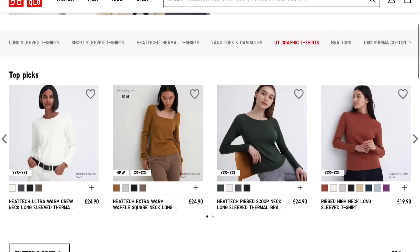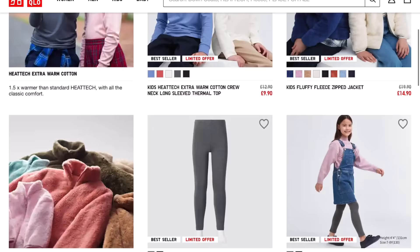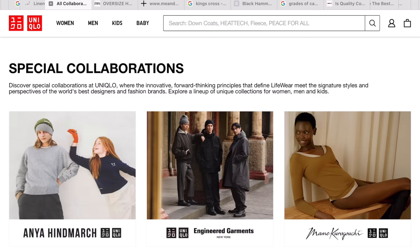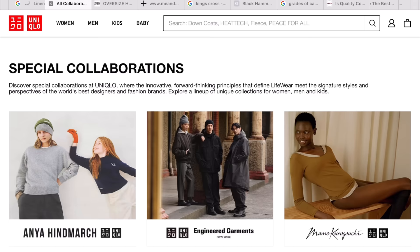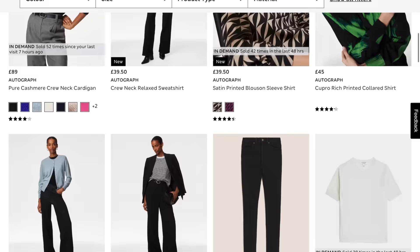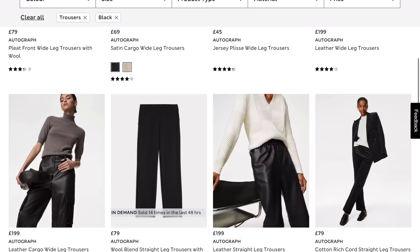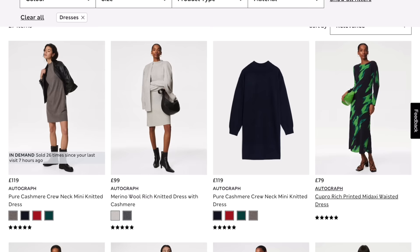Always check Uniqlo — things worth trying include their cotton t-shirts, button-up shirts, loungewear, cashmere hats and gloves, and their kids' section. They do great collaborations; my favourite is with Jil Sander and JW Anderson, which is where I got my trench coat. Another good one is Autograph by M&S — they have a great selection of decent cashmere, wool, and silk, and I love their lingerie section too including the Rosie line.